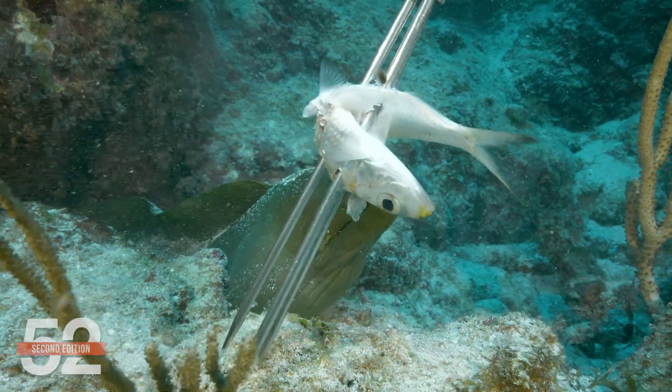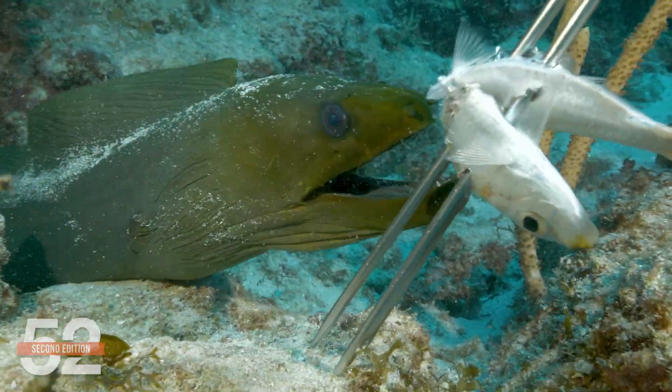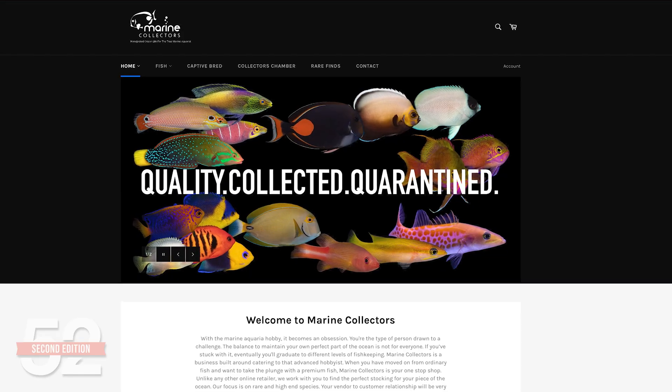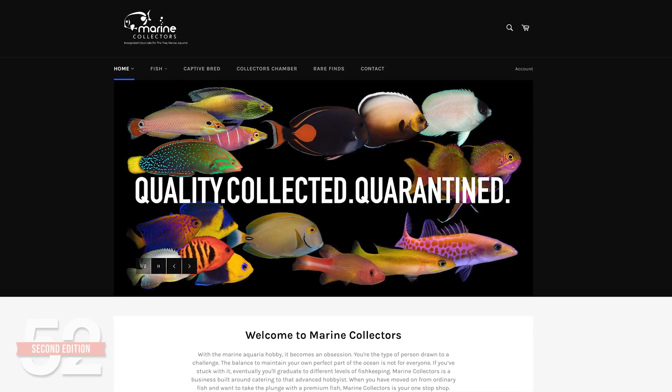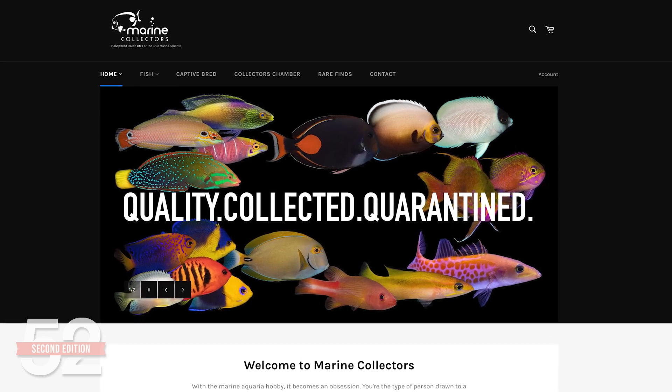The biggest challenge is these large predators can sometimes be difficult to get to eat. The best solution is sourcing the fish from someone who ensures they're healthy, acclimated from the wild, and eating before they ship — then getting counsel on their dietary needs and what to do when they arrive because they may temporarily stop eating after transport. Marine Collectors is who we use for that service. There's a cost, but I want to get animals from someone who respects the animals and cares if I'm successful with them.